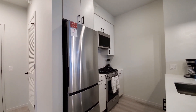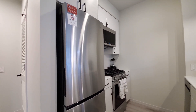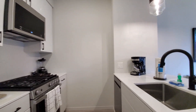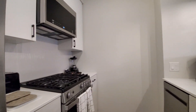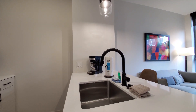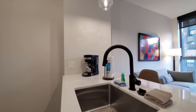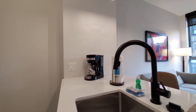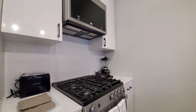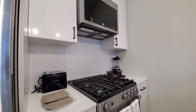Kitchen appliances include an over-under refrigerator-freezer, built-in microwave and dishwasher, and a four-burner gas range. Since we're in a Swede Home apartment, it's set up with all the countertop appliances, cookware, dishware, cutlery — everything you need to move right in.